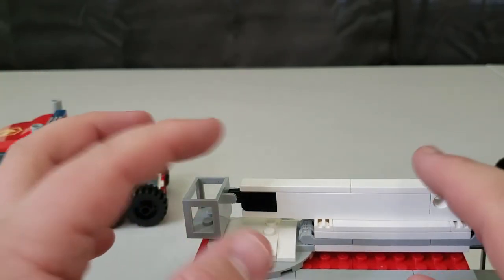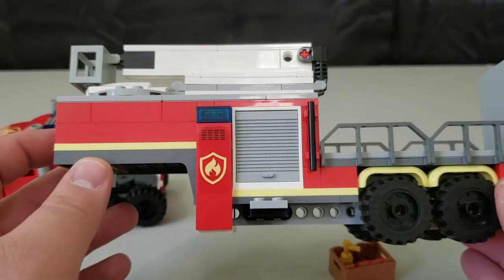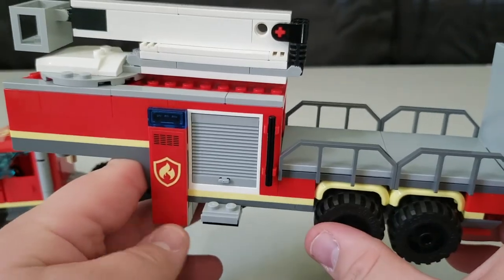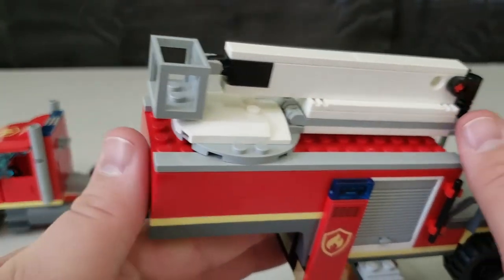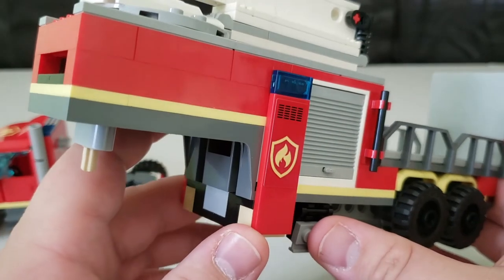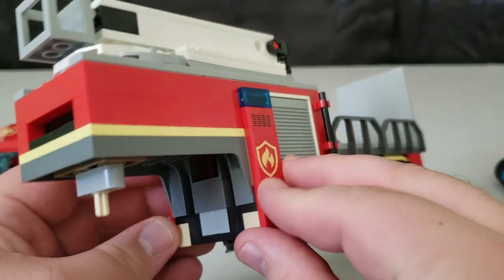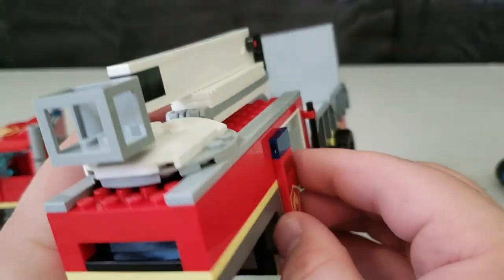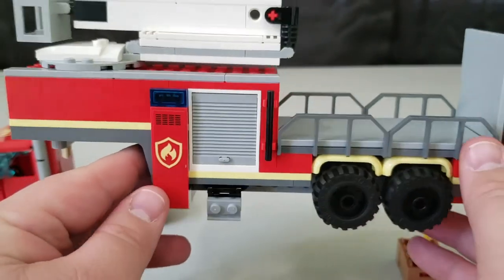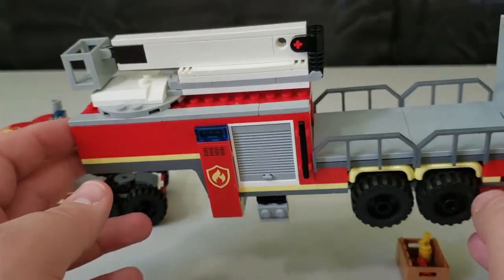I would have much preferred two or three ladders connected together. Another thing I wish they had included is stabilizers — normally with a ladder truck or cherry picker you'd have stabilizers that extend out. I would have had them hidden where the fire emblems are on the side, so something pulls out from there to stabilize the trailer. I think that's a slight design thing they probably could have included.